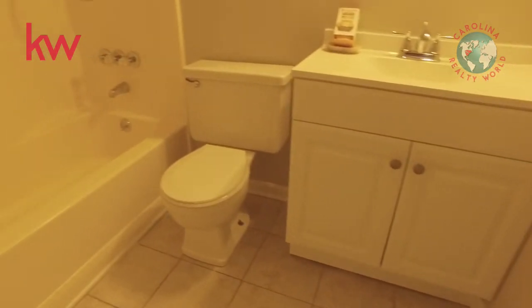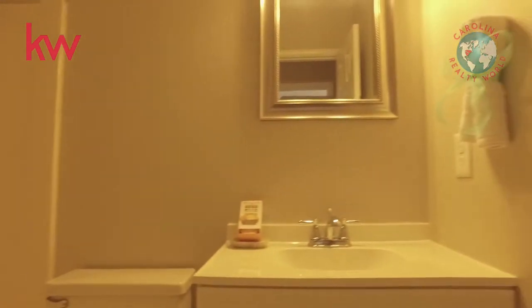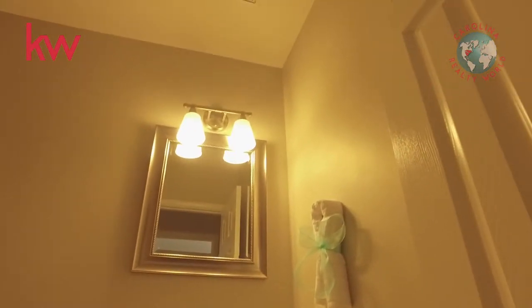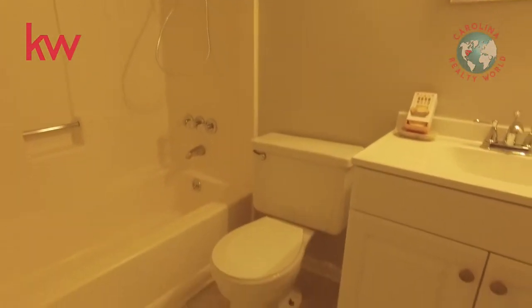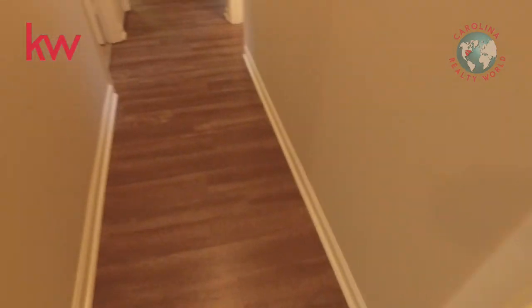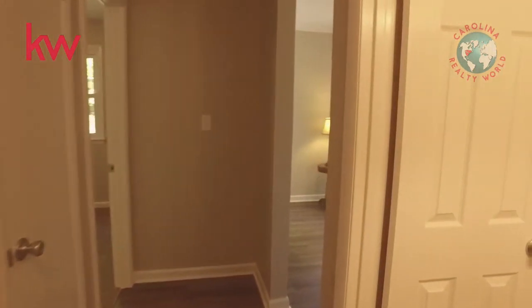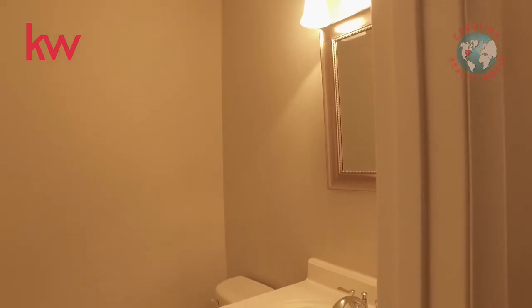Here is the full bath. The video makes it look a little yellow, but it is indeed the same gray color on the walls. It features a new mirror, new faucet, new sink, new cabinet, and new lights, with tile on the floor. And then there's a half bath with again a new sink, cabinet, lights, and mirror — all updated.